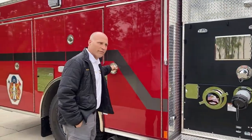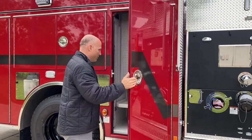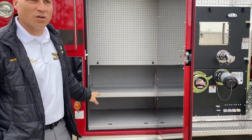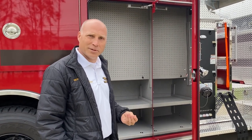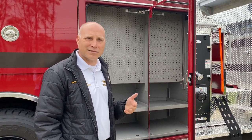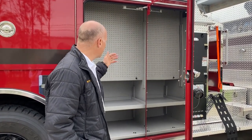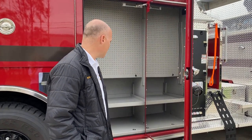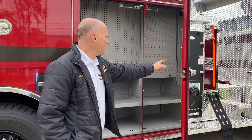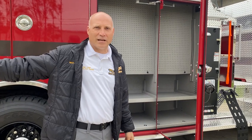With this particular manufacturer, they finish all their compartments — they do a paint. A lot of times these compartments are just raw aluminum, which creates aluminum dust, so your tools constantly stay almost dirty. Whereas this one, it's almost like a Rhino lining coating that's warranted and it'll keep that dust down. And then they mirror everything, so if you're in here grabbing something and you might have traffic on an interstate call, you can see what's coming behind you.